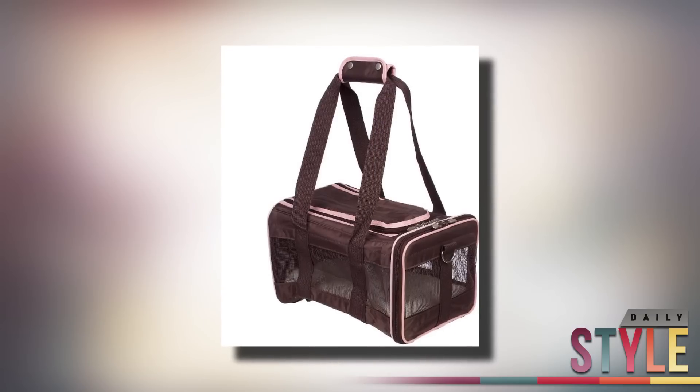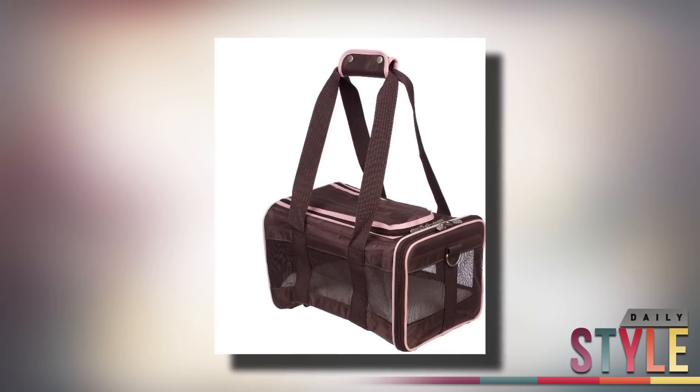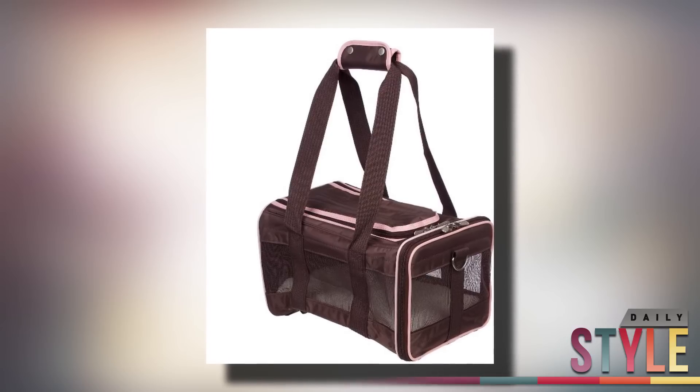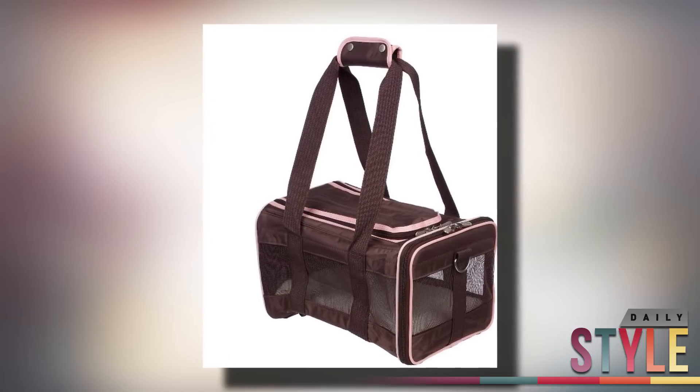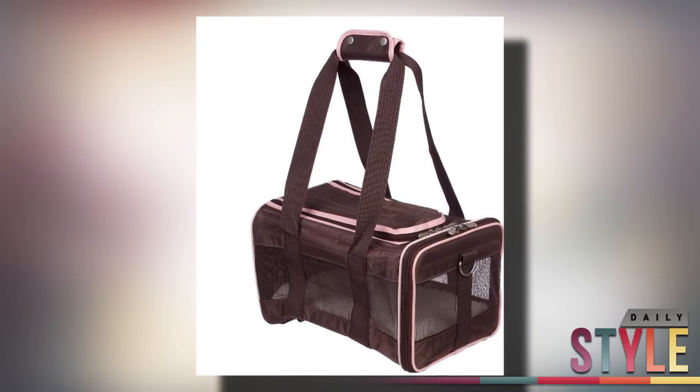And if you have a small dog, a bag to carry them in — whether it's to travel or to ride in the car — is essential. For that, I like a Sherpa bag. Comfort is needed when it comes to a bag, but this pink and brown bag is cute as well, and it meets all airline requirements.